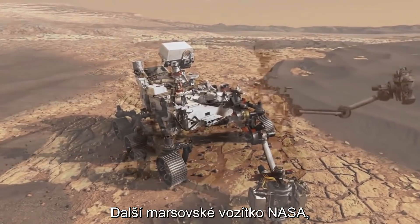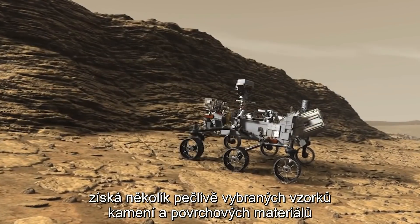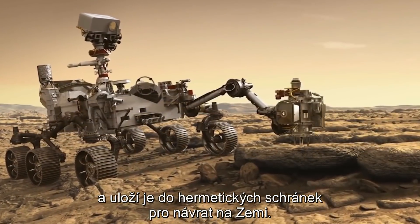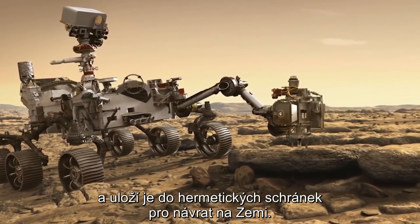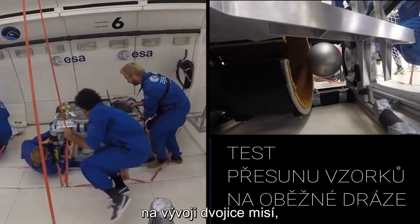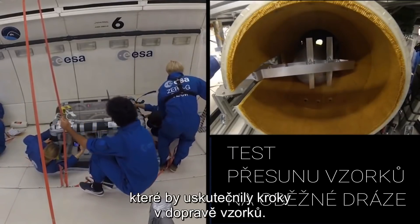NASA's next Mars rover, currently in development and planned for launch in 2020, will acquire a set of carefully selected samples of rocks and surface material and store them in sealed tubes for possible return to Earth. NASA and the European Space Agency are now working together to explore options for a pair of missions that could take the next steps to bring these samples back.